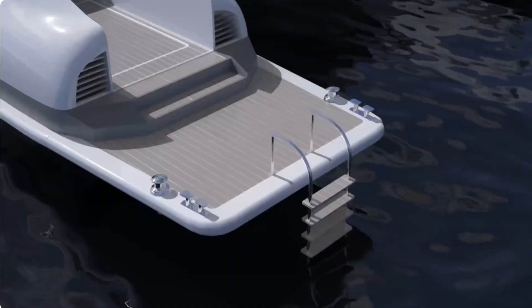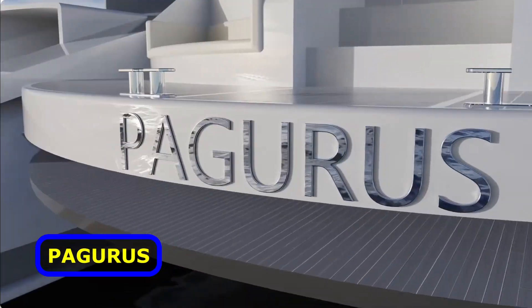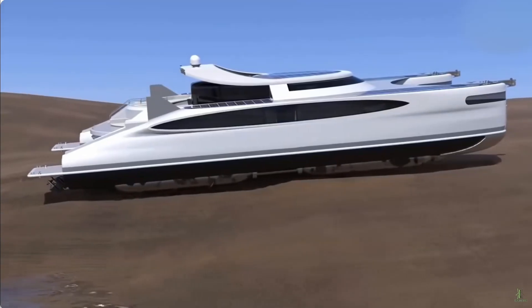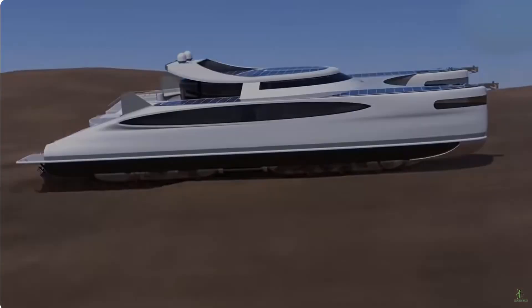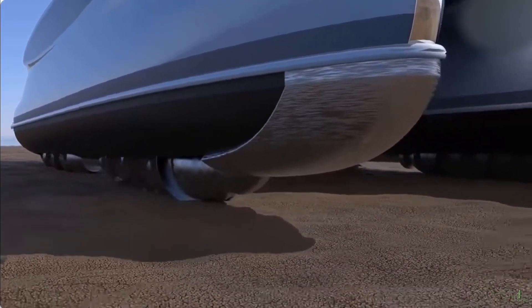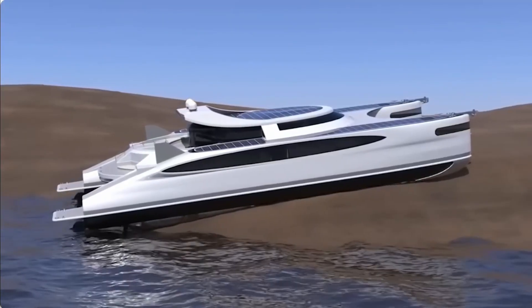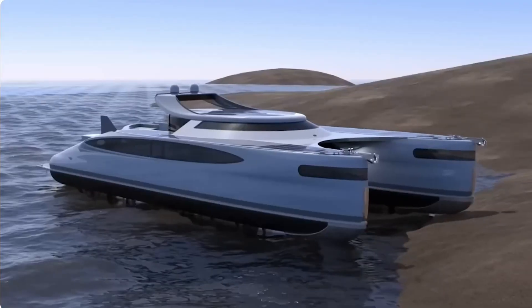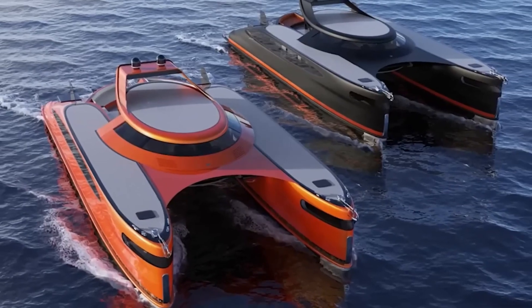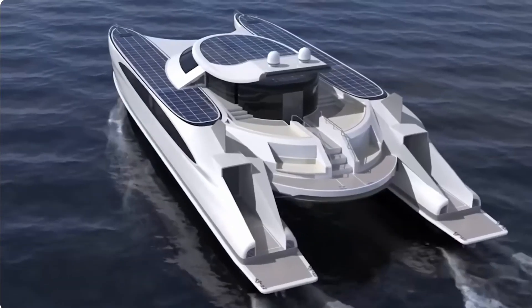We've saved one of the best for last. Pagoras is quite unique — she's an amphibious catamaran, meaning she can traverse land as well as water. Designed by Italian designer Lazzarini, she's truly impressive with her special rotating cylinders found on the underside of the catamaran. As she touches down on land, these cylinders descend and dig into the ground as they rotate, moving the vessel through sand, mud, and other soft terrains. On the water, Pagoras is propelled by two stern drive propellers powered by dual diesel engines, putting out 890 horsepower and hitting speeds of up to 24 knots.